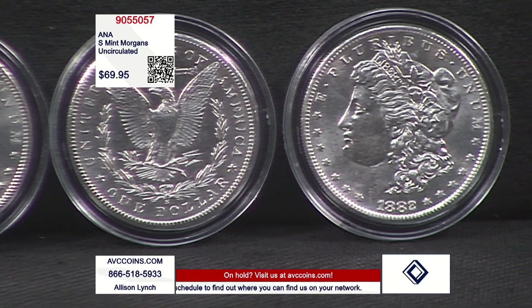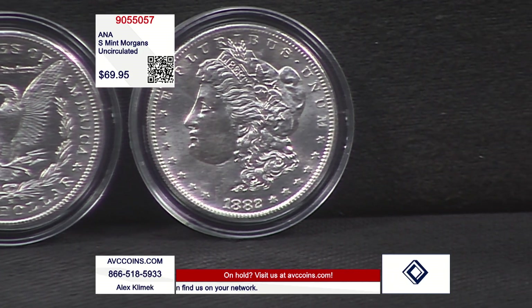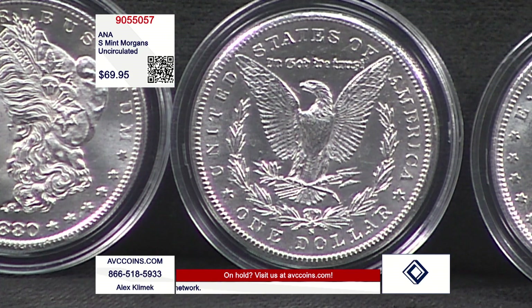Gorgeous specimens. My competition has the same coins you're seeing on your screen. We're showing you three here tonight: 1880, 1881, and 1882. I know there are 1879s in the deal. I know there are 1890s in the deal — so a minimum of five different. They range from $135 upwards of $175 at our competition on the same exact coins.